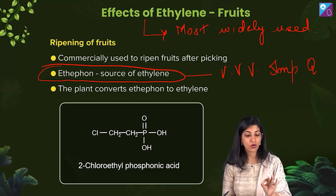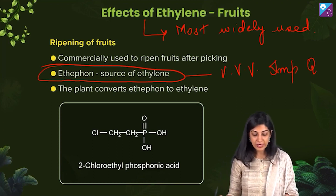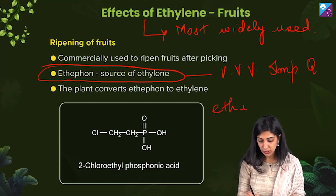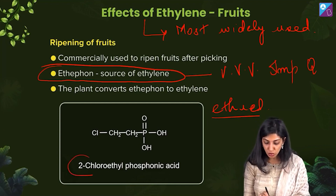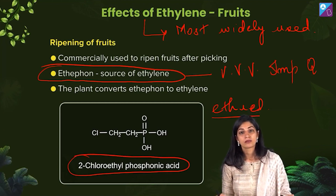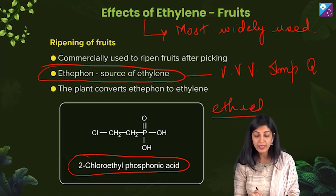It is the most widely used hormone in the form of ethephon. When ethephon is given to the plant body — ethephon is also known as ethylene, and chemically it is 2-chloroethyl phosphonic acid. It is an organophosphorus compound: 2-chloroethyl phosphonic acid.